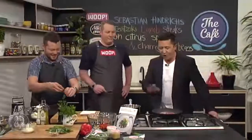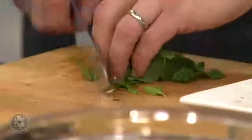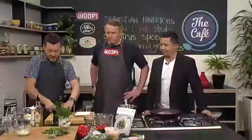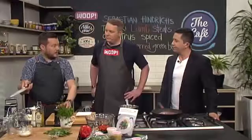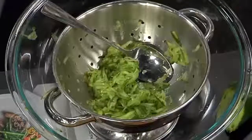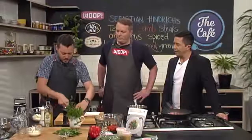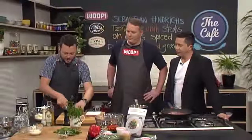For the tzatziki: we've crushed the garlic, chopped some mint, got the yogurt in there with a little bit of seasoning. We lightly salt the grated cucumber and put it in a colander just to drain off the excess liquid — cucumber is mostly water, so you don't want to dilute your yogurt sauce.